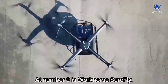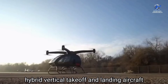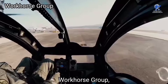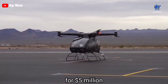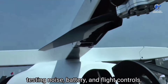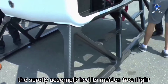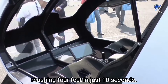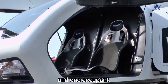At number 9 is the Workhorse SureFly, a two-seat hybrid vertical takeoff and landing aircraft designed by American truck manufacturer Workhorse Group, before the program was bought by Moog Incorporated for five million dollars in December 2019. After hundreds of tethered flights testing noise, battery, and flight controls, the SureFly accomplished its maiden free flight in April 2018, reaching four feet in just 10 seconds. It has capacity for one crew member and one occupant.